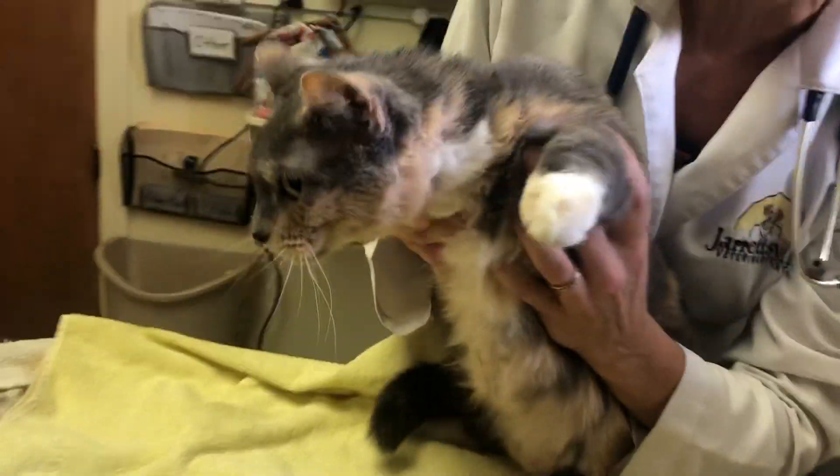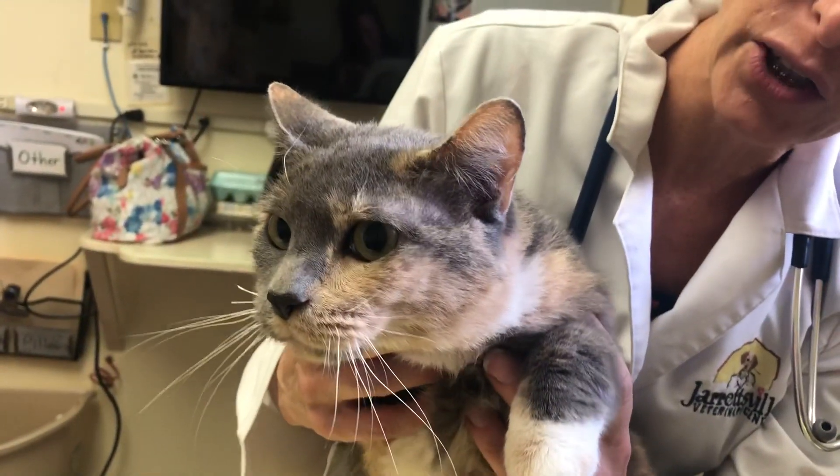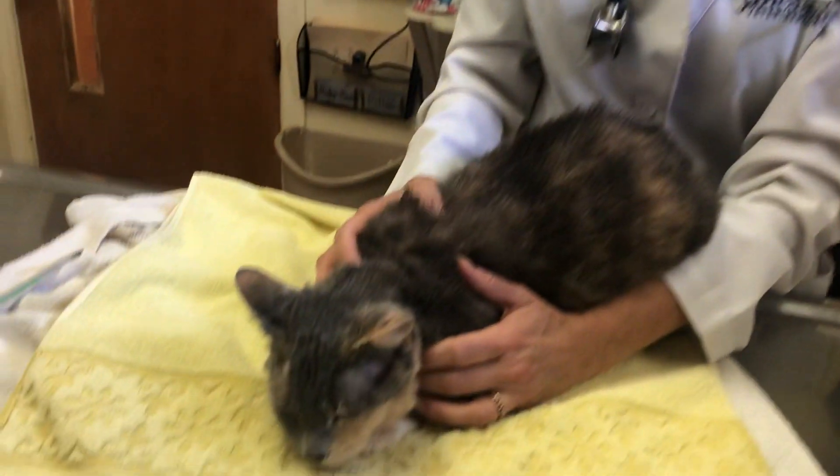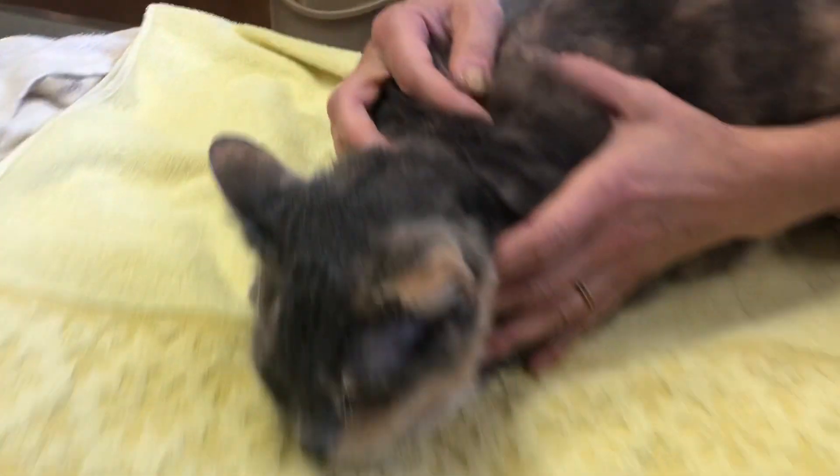It's Dr. Magnifico from Jarrett's Full Vet and Podly.com. This is Gracie. Gracie is about six years old. She's what we call a dilute calico. She came in today for seizures — I have never met her before, I have never met the owners. She's an indoor cat.